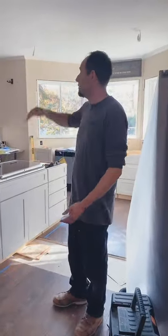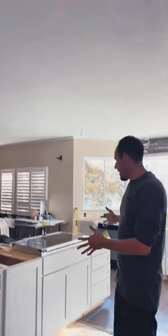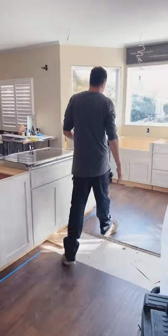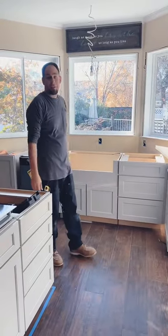So what we ended up doing was removing the soffit so we have a nice open look, installing a new kitchen island, relocated some plumbing and some electrical, relocated the main sink over here, raised the windows up, and we're in the final stages right now.